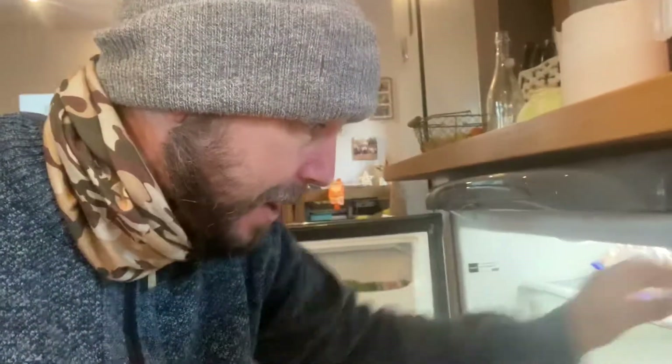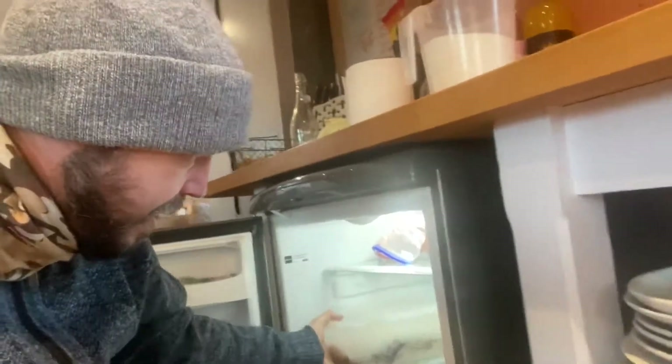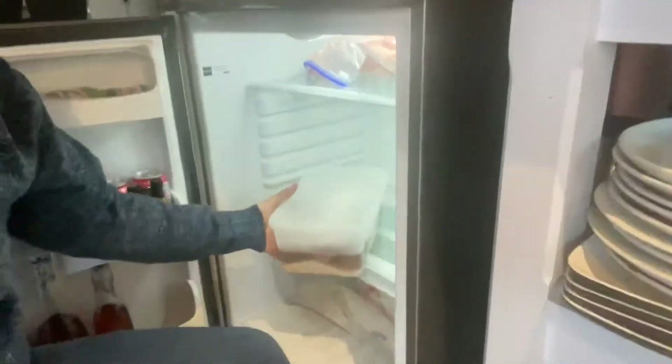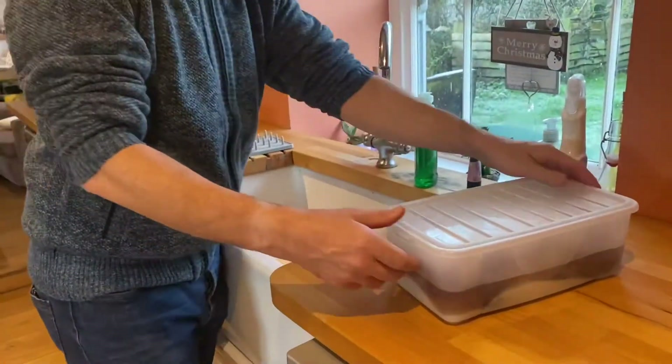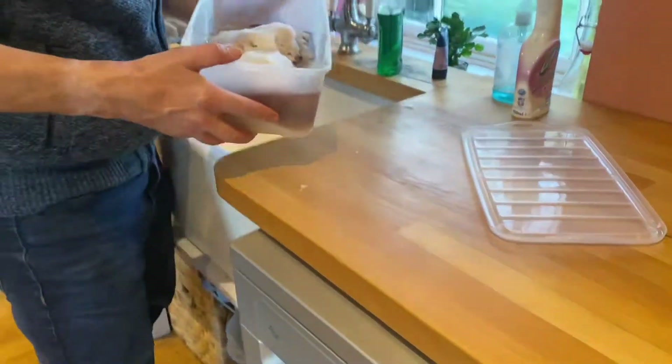I've just got back with the extra salt and mixed up some cure. As you'll already know, this is just a 50/50 mix of sugar and salt. I need to do this every day for around a week. We'll take out the two pieces of belly pork — both going to be bacon — and our two hams. Look at all that moisture the salt is drawing out of the meat. The idea of the curing process is to pull the moisture out.